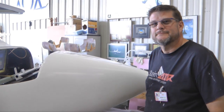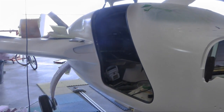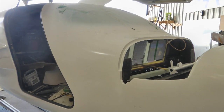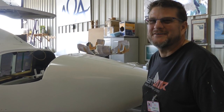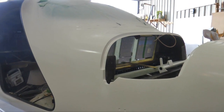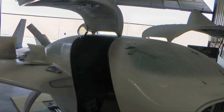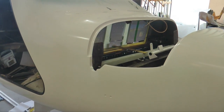Tell us what you're working on here and who you are. My name is John Tweet and this is a Velocity XL. It's a fixed gear version of a Velocity aircraft — single engine, general aviation, experimental. And how many hours do you have into it and how many to go? Oh, you know the joke — it's 90% done and 90% to go. We've kind of quit counting hours long ago.